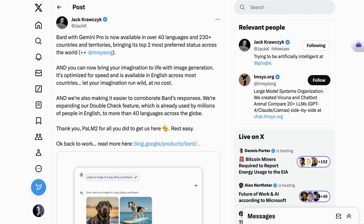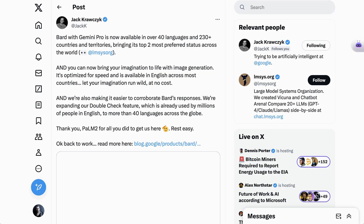AI updates today from Google, Microsoft, Meta, and Amazon. Welcome back to the AI Breakdown Brief, all the AI headline news you need in around five minutes.